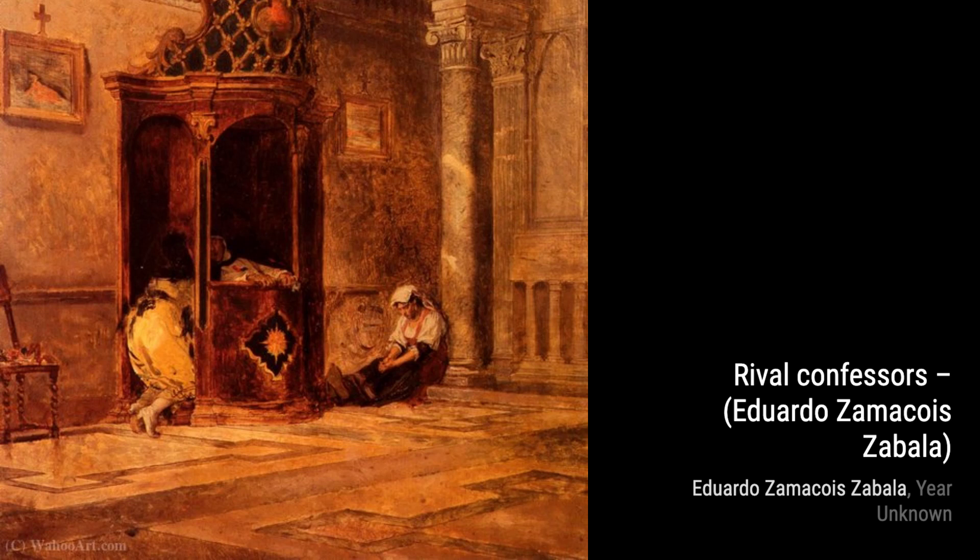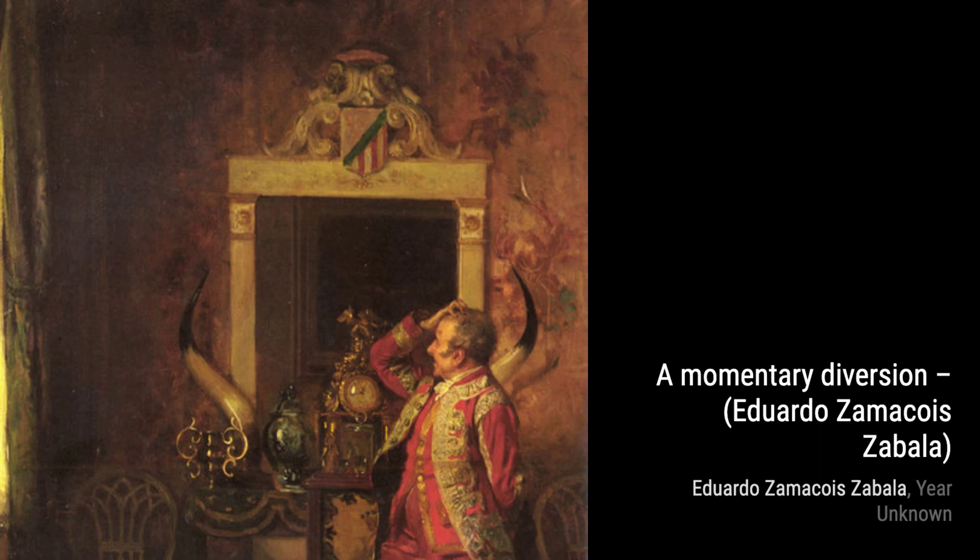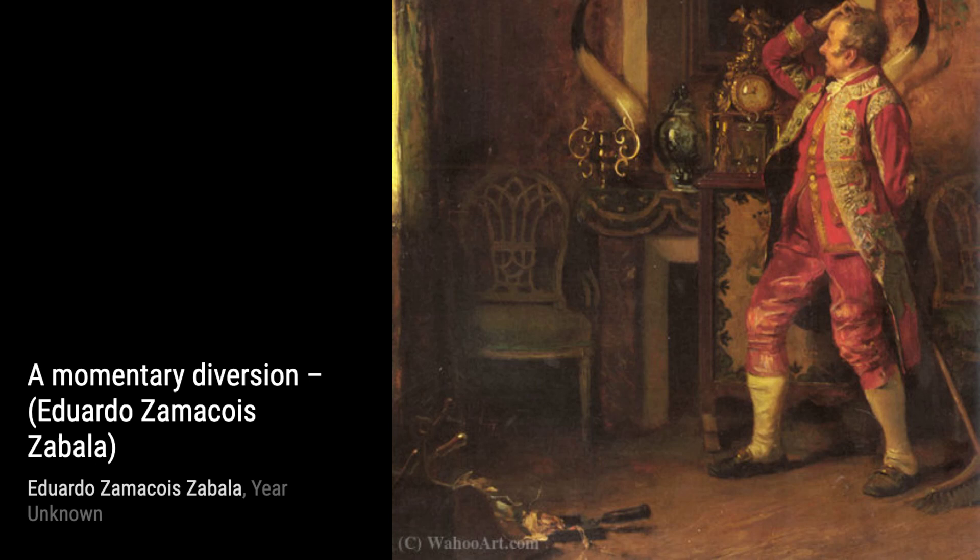Lastly, we have French Occupation. Zamacois portrays the impact of the French occupation on the local population. The painting depicts a somber scene, with people going about their daily lives under the watchful eyes of the occupying forces. The artist's use of muted colors and subtle brushwork adds to the overall atmosphere of the artwork.